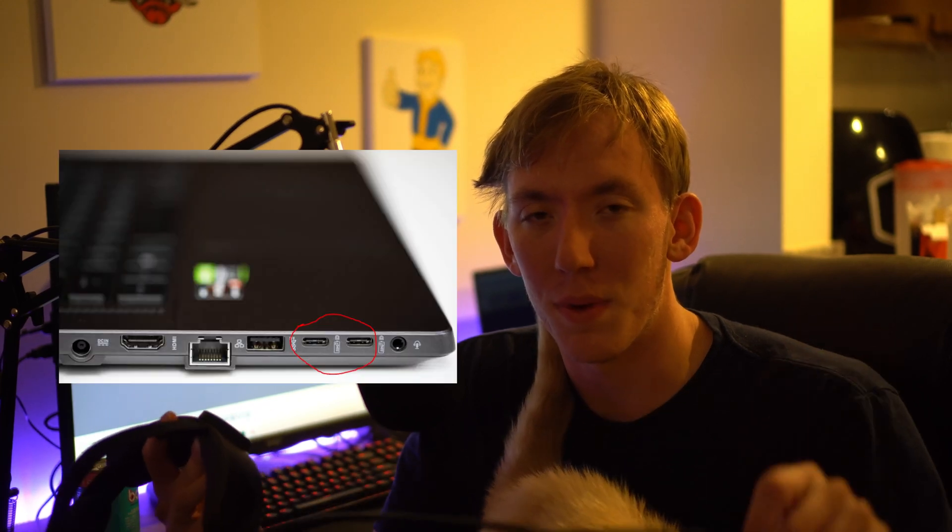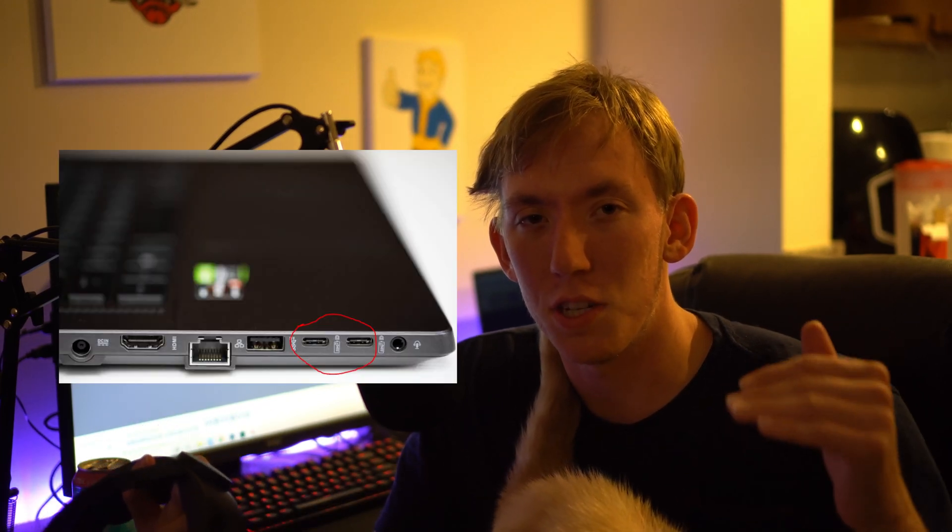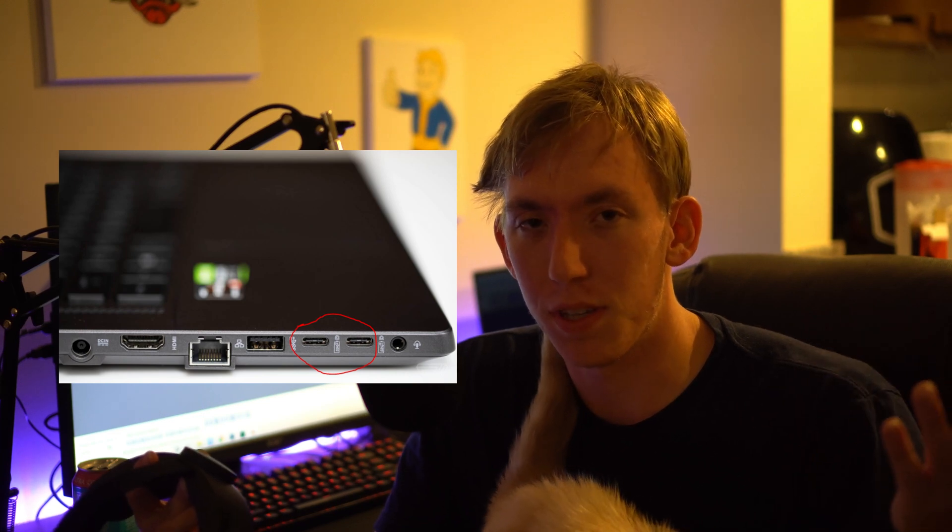In my last video, I was explaining that whenever I plugged my Rift S cable into my Zephyrus G15's dedicated GPU port — the USB Type-C port being an adapter — I would get nothing but a black screen on my Rift S. This was a problem with many other people, including Quest users that wanted to use their link cable.